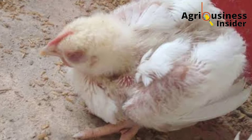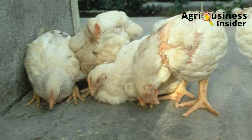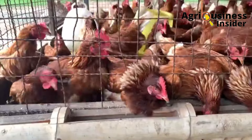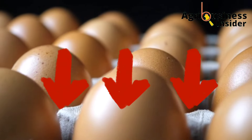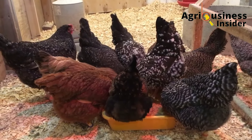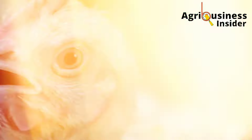Newcastle disease occurs in two forms. The first is the acute form, characterized by sudden severe symptoms and high mortality rates — this form is only avoidable by vaccination. The other is the mild form, which is not as severe and is usually identified by respiratory difficulties and a decrease in egg production in layers. This mild form mostly occurs during later stages of growth, or in cases of vaccine failure or suppressed immune system due to conditions like heat stress.